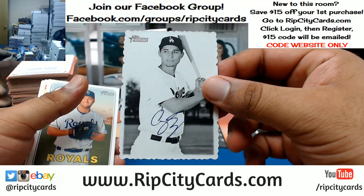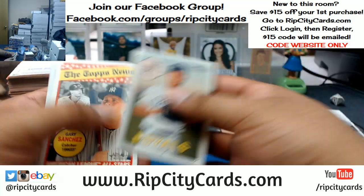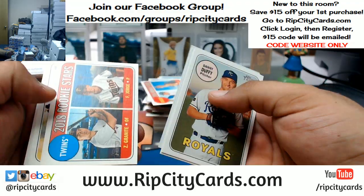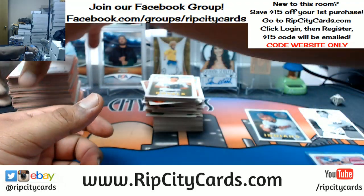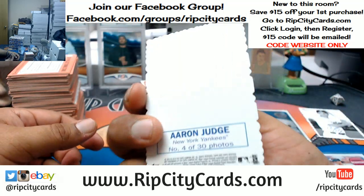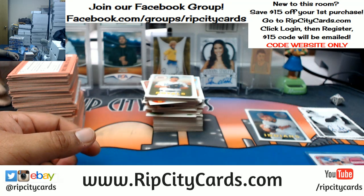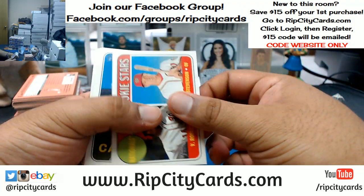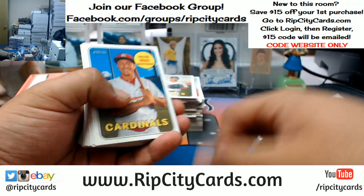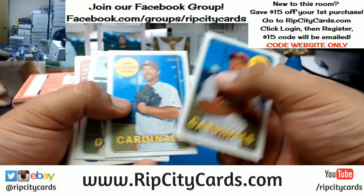Decal for the Dodgers — Corey Seager. Here's Aaron Judge — decal for the Yankees. Those aren't actual autographs, but that would be nice. I mean, you could pretend it's an autograph — technically it is an autograph, but it's not. I don't know, that's just weird, but whatever.